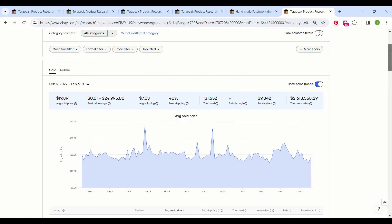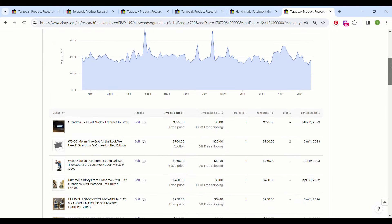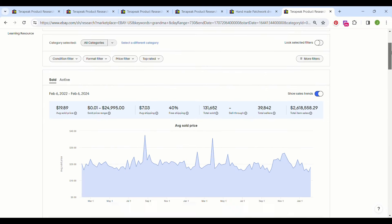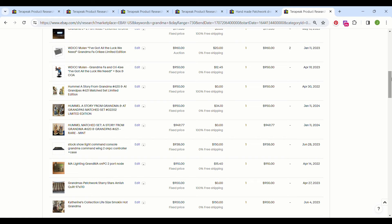So here we have Terapeak, and Terapeak is something that you can find in your research tab over on eBay if you have an eBay store. So I put in grandma, and let's see what we can find here. If you look here, you'll see a lot of stuff has sold for quite a bit of money with the word grandma in it.